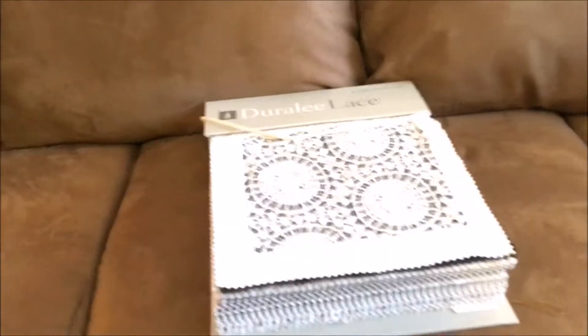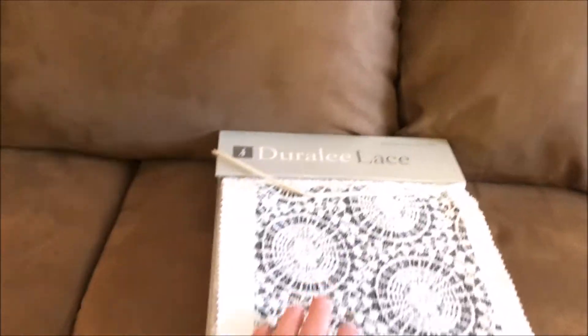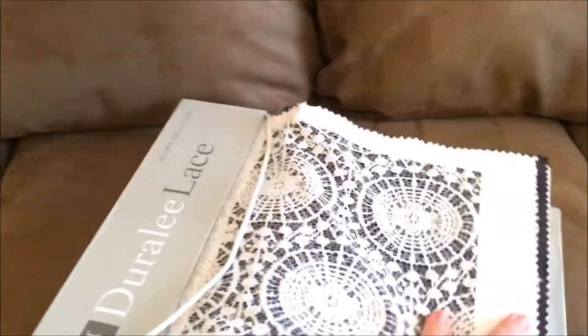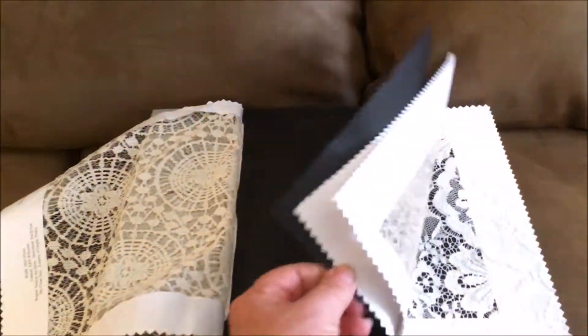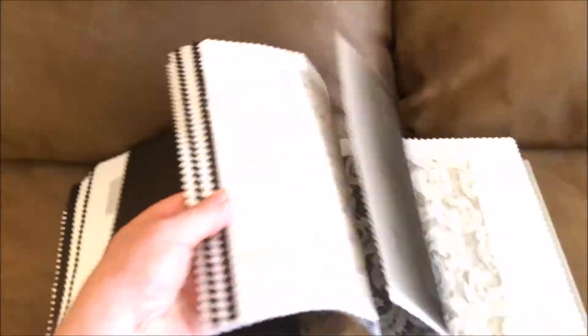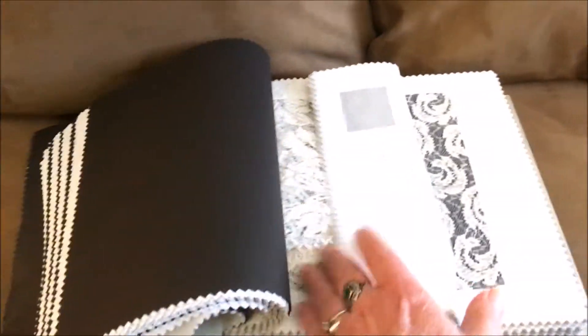Y'all are going to think I'm crazy, but this is a sample board of different laces, and I got it for $2. I'm a very crafty person and I'm going to find something to do with this. As you can see, it has all different kinds of laces. I don't know if I'm going to sew them together or quite what I'm going to do with it, but for $2 — shoot, you can do something with that.